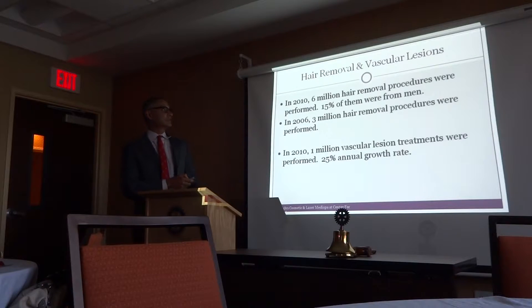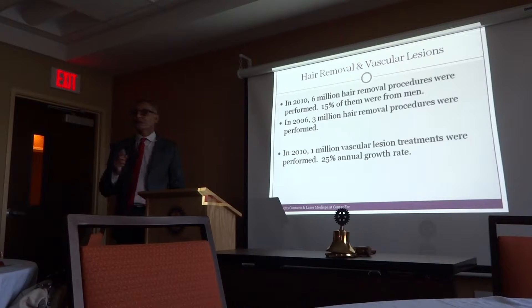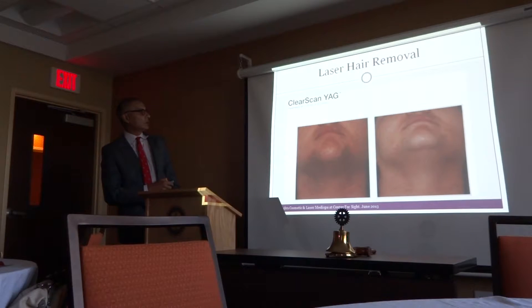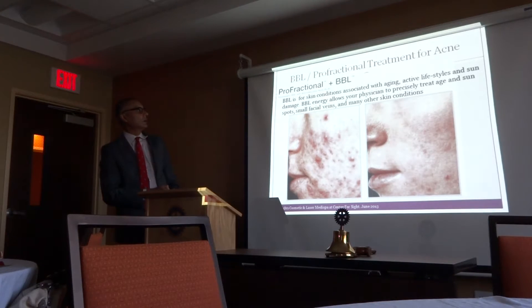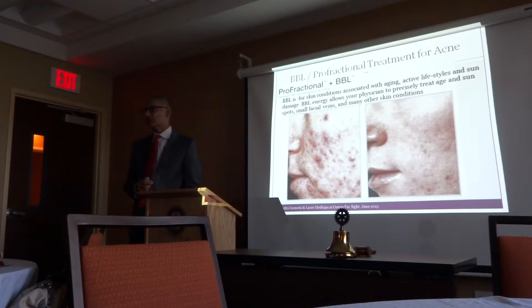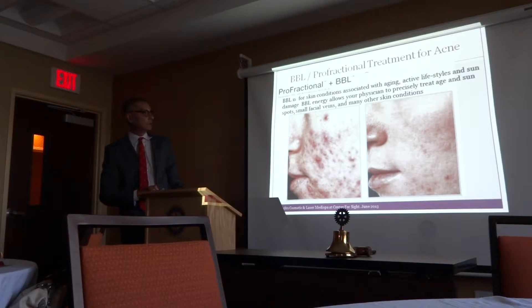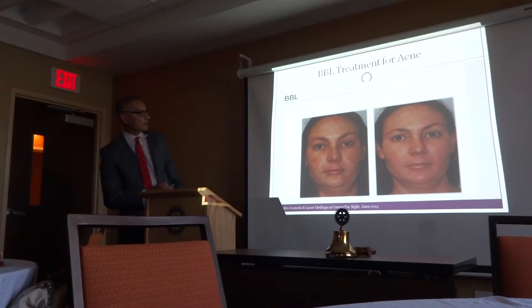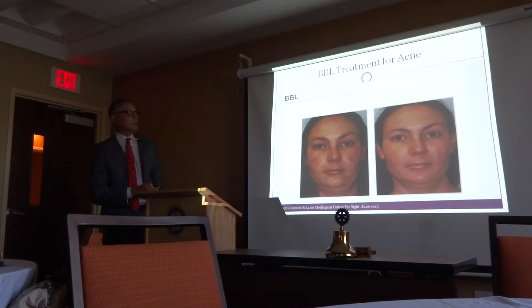Hair removal — about 6 million hair removal procedures were done, and about 15 to 20% of them this year would be men. The procedure is not done just one time; you have to come back five or six times for a really good reduction. You can see before and after pictures. This is the profractional treatment — one other important use is for acne removal. A lot of young people have been subjected to medications with side effects, and now with the profractional laser you can make a big improvement in cosmetic appearance.